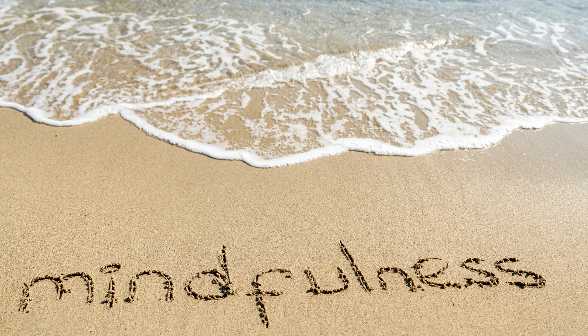4. Walking Meditation: Go for a walk in a quiet area. Pay attention to the sensation of your feet touching the ground, the movement of your legs, and the sounds around you. If your mind drifts, gently return your focus to your walking.